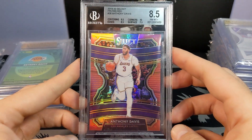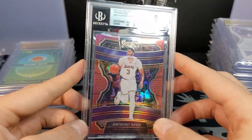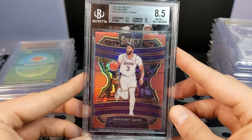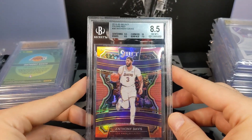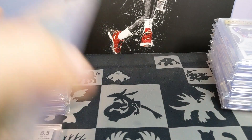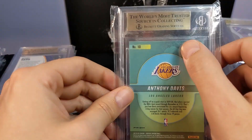Pretty frustrated to see that, especially on a card that had 10 corners and 9.5 centering. It's hard to believe this wouldn't have at least been a strong gem. Not the end of the world since I didn't pay a lot for it, but just one more reason this is going to be the last time I sub with BGS for a long time. I know nobody wants to listen to me whine.